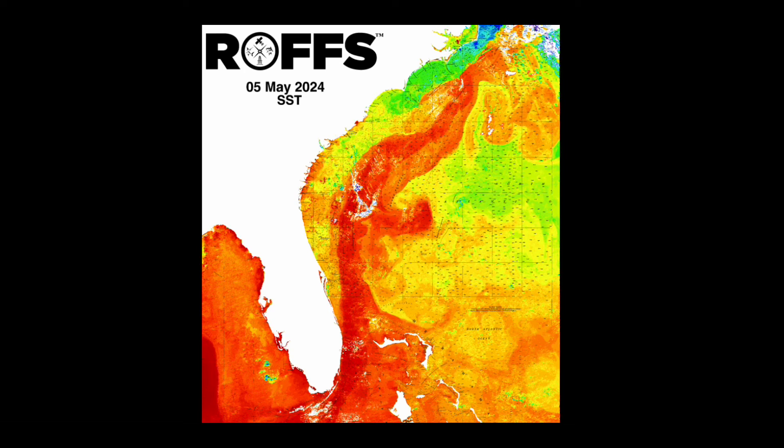Hello and welcome to another Ross weekly update of the ocean conditions using satellite sea surface temperature and ocean color chlorophyll imagery from the weekend of May 5th.